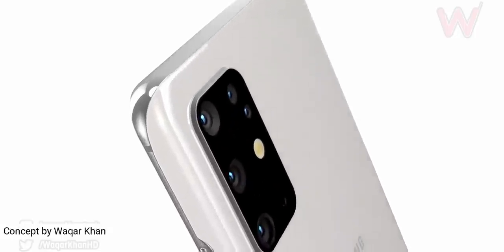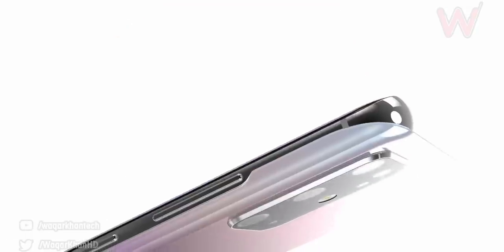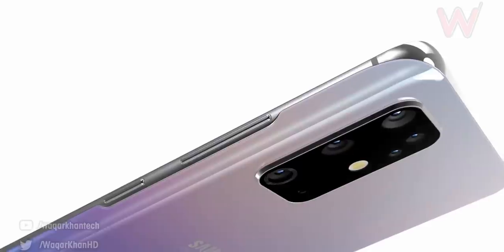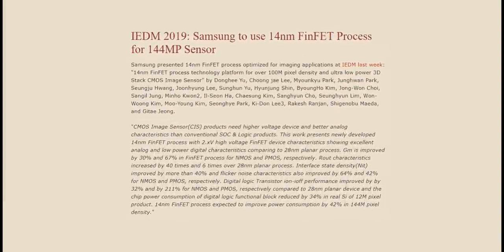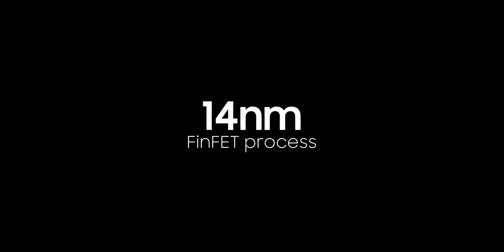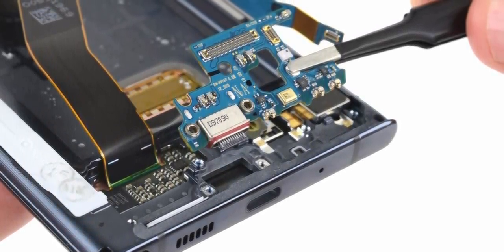It's a major jump from the 12MP sensor that Samsung currently uses on their flagships, but it looks like Samsung is not stopping anytime soon. They're going to take this megapixel game to a whole new level. Samsung has officially unveiled a 144MP camera sensor for smartphones. As if the 108MP was not enough, they're making the sensor even denser than before. This is made from a 14nm FinFET process, and since there isn't enough space inside these smartphones, they absolutely need this 14nm process.